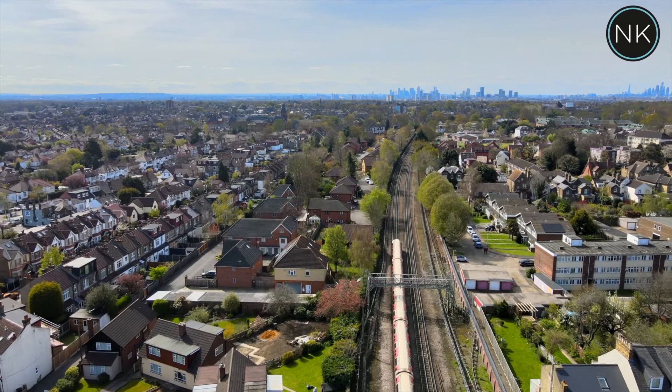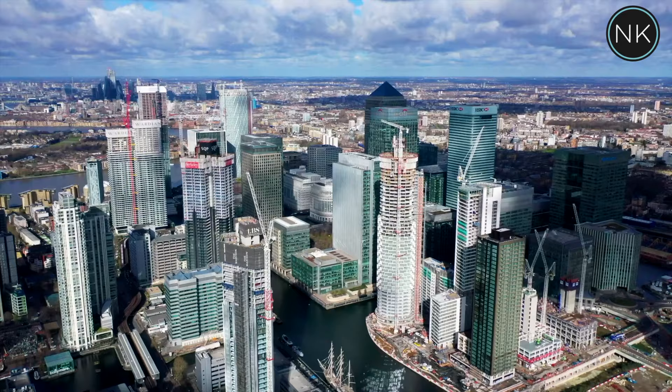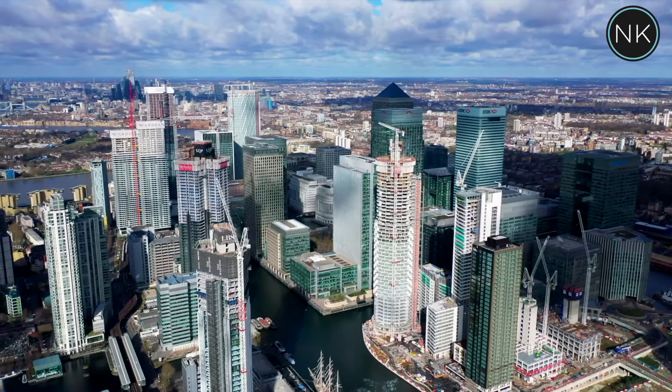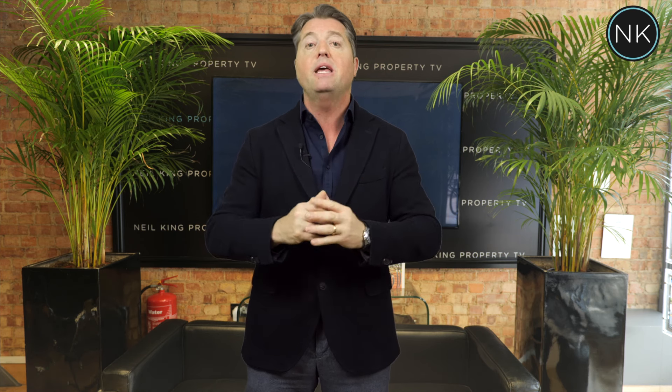Most importantly we've got the Central Line station direct into Stratford for Westfield shopping, direct into Bank and Liverpool Street, and from Stratford you've got a short connection into Canary Wharf — so that works extremely well. If you are a family or about to start a family, Nightingale School, rated outstanding by Ofsted, and Oakdale, rated good, are all within walking distance.